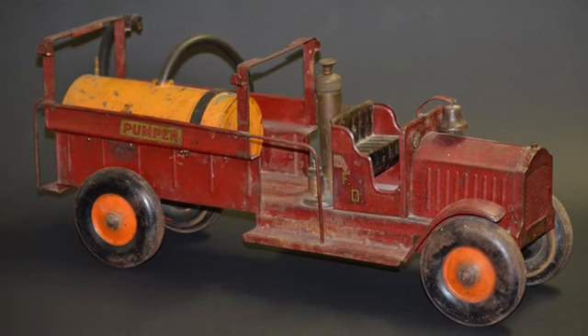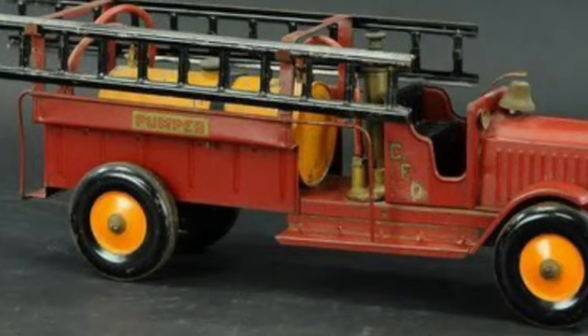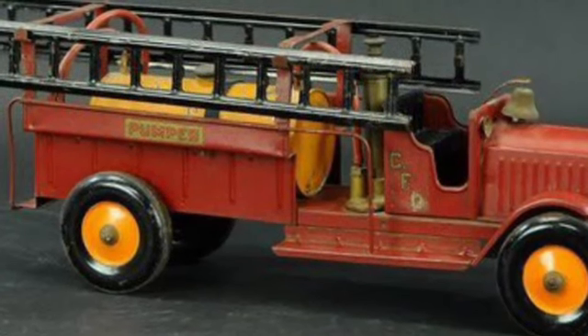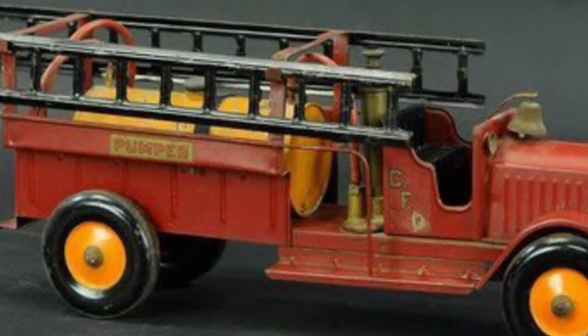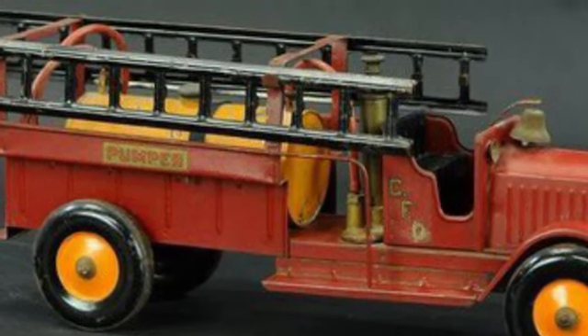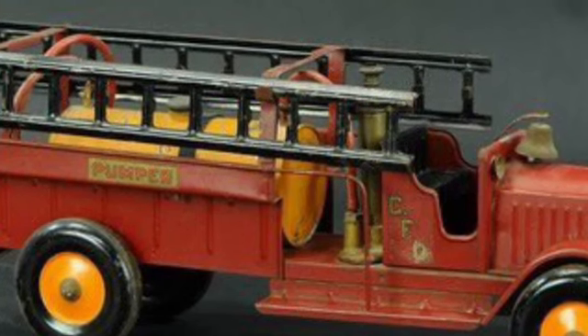Our steel fire truck has a bell on the front and hooks on either side, meant to hold small ladders that originally came with the set, but ours have been lost. The original set also would have come with two miniature fireman's axes, and a hose that would have had a brass nozzle, but they are also missing.